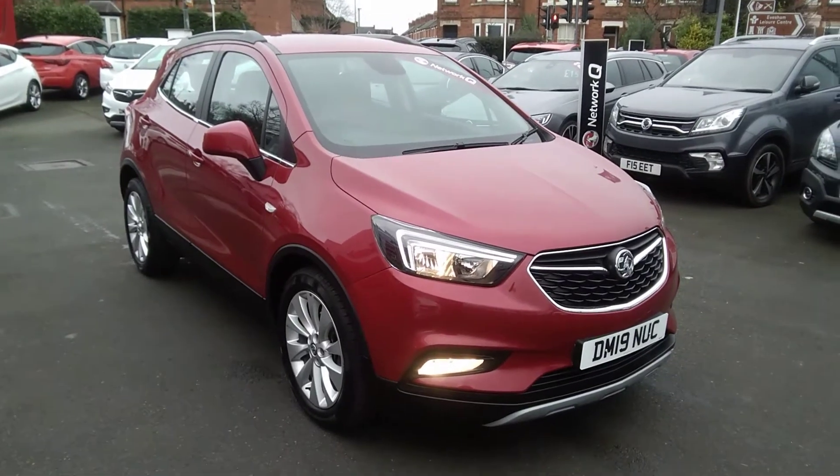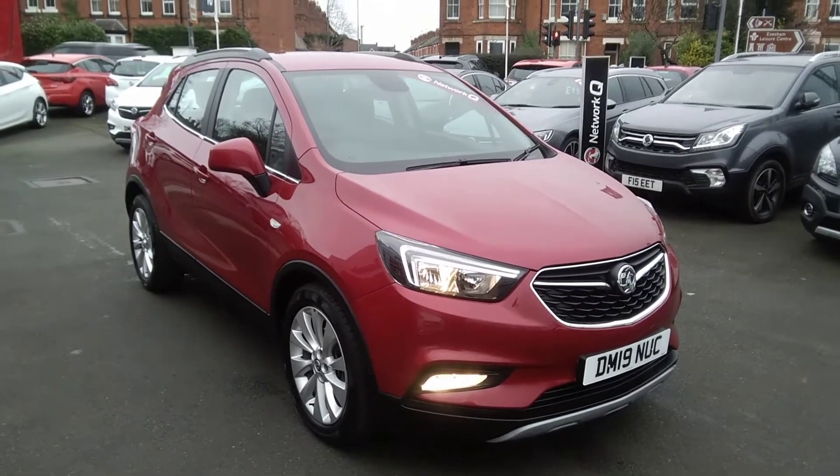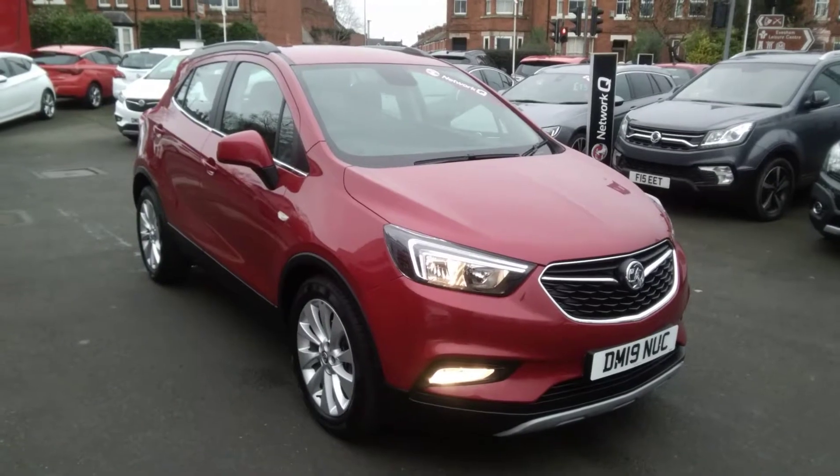Welcome to Bailey's Vauxhall. Today we are viewing a Network Q approved Vauxhall Mokka X 1.4 Turbo Griffin Special Edition.